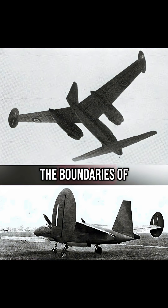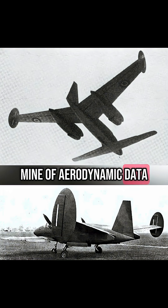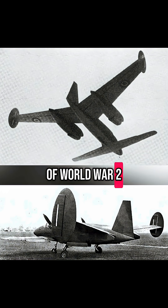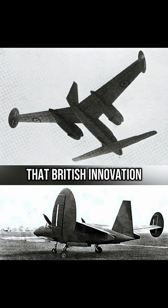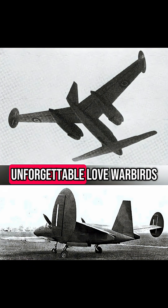The Leibolula pushed the boundaries of stability and control. It never entered production, but its daring test flights gave engineers a goldmine of aerodynamic data. In the thick of World War II, the Leibolula proved that British innovation had no limits. A machine ahead of its time — strange, bold, unforgettable.